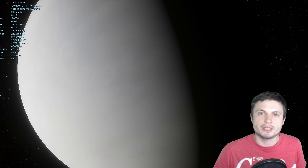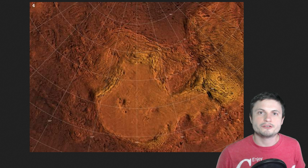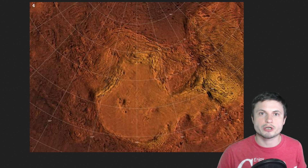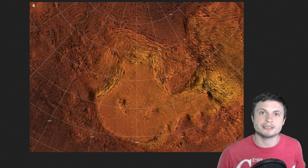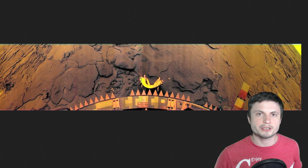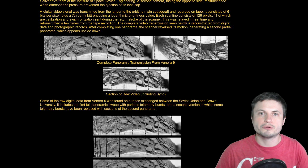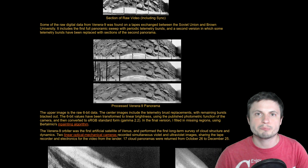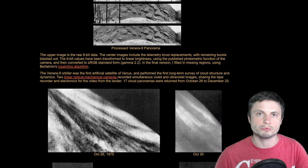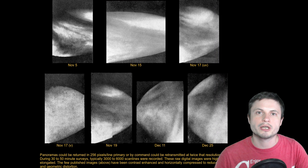The only pictures of the surface we have all came from the Soviet missions back in the 70s. The so-called Venera missions were able to survive on the surface for just enough time to take a few shots, and were then most likely completely destroyed by the super high pressure and temperature. Although the photos are not super detailed, they do give you an idea of what it's like on the surface. I'm posting a link for a website created by Don Mitchell, which has really well reconstructed photos from the Soviet mission.